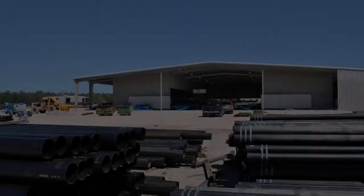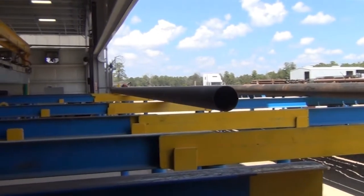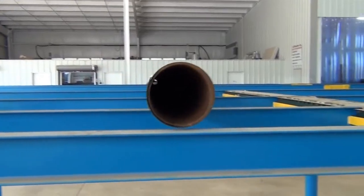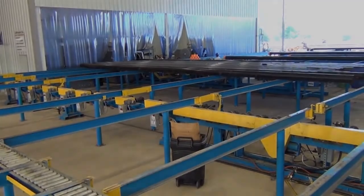Our quality certified plant located in Magnolia, Texas, was designed from the ground up to incorporate an efficient, continuous, single-flow conveyance system that maximizes production capacity and expedites product delivery, all under one roof.